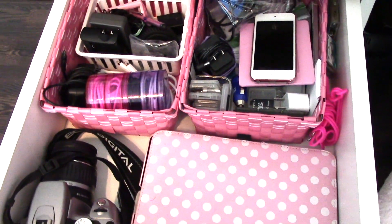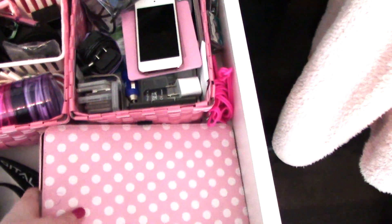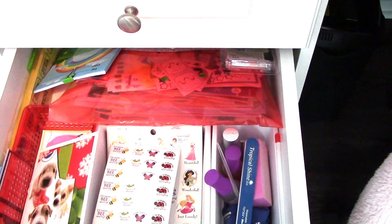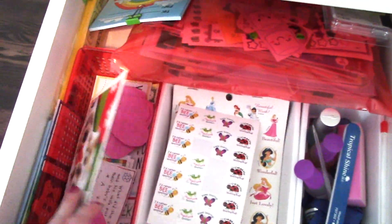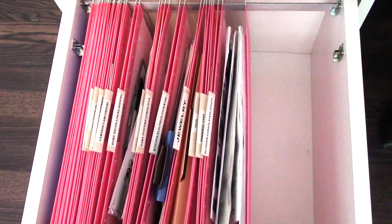The top drawer is all electronic type things — iPad cords, charging things, my camcorder which normally lives right there, memory cards and things like that. The next drawer is where I keep stickers I use for school, stickers for the girls' cards, my nail supplies since I typically do my nails on Saturday nights, and little cards and cutouts I saved to give the girls from time to time.